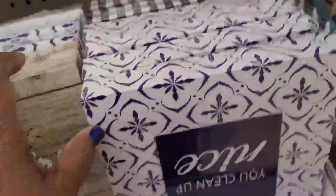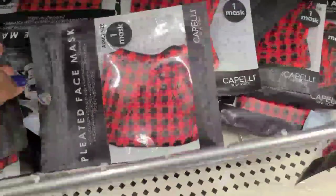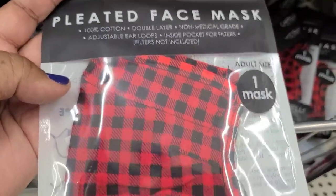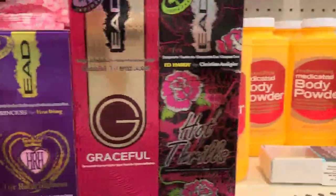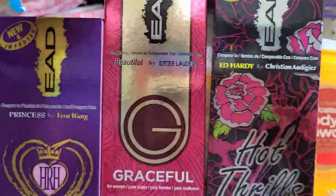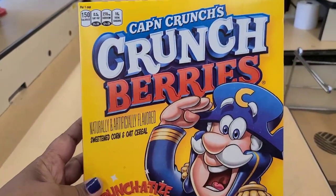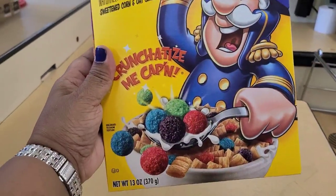I have these Capelli brand name buffalo check 100% cotton double layer non-medical grade masks - really really pretty, they're all the same. These new fragrances here - compared to Ed Hardy, Christian Audigier, and this is 'Beautiful' by Estee Lauder, and then 'Princess' by Vera Wang - all imitation but really good imitation. Captain Crunch cereal, 13 ounces at the Dollar Tree - regular size box.